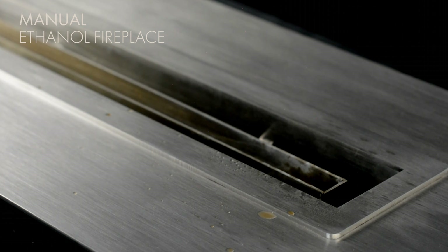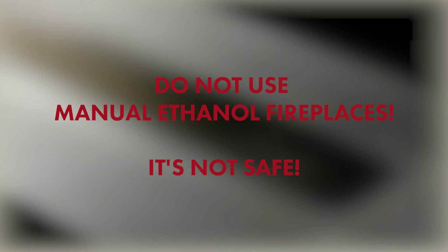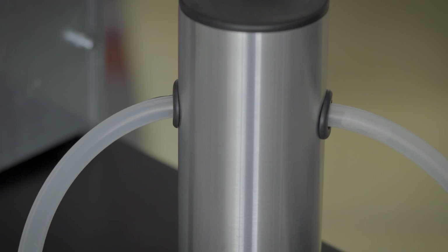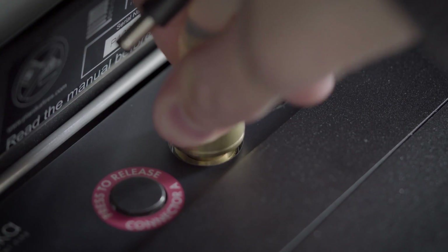As the fire has insufficient access to oxygen, you should never use manual fireplaces, especially in interiors. For Planika, safety is the priority. To eliminate any risk, we automate the whole process. For refueling, you use an automatic pump — you avoid spills, overfilling, or pouring ethanol the wrong way. It's quick, safe, and easy.